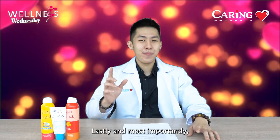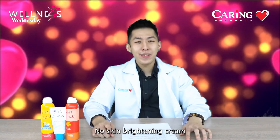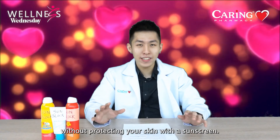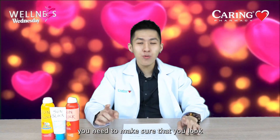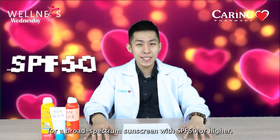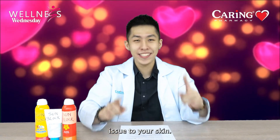Lastly, and most importantly, you need to apply sunscreen daily. No skin brightening cream will work effectively without protecting your skin with a sunscreen. But you need to make sure that you look for a broad-spectrum sunscreen with SPF 50 or higher. Try to avoid using any unregistered facial products, as those may create more issues to your skin.